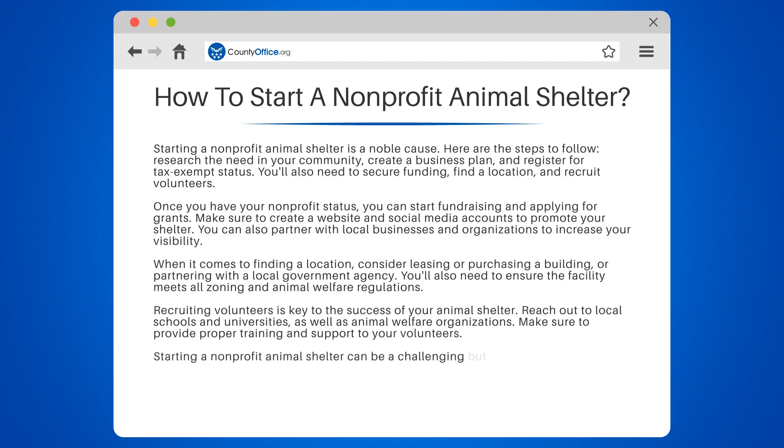Starting a non-profit animal shelter can be a challenging but rewarding experience. With dedication and hard work, you can make a difference in the lives of animals in your community.